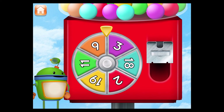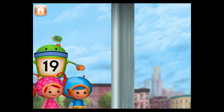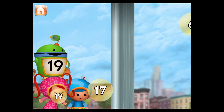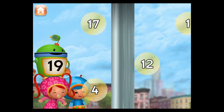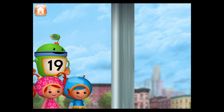Spin the spinner to give us gumballs. Hey! The spinner landed on the number 19. Let's blow bubbles! Pop the bubbles with the number 19. Let's play again to pop more bubbles.